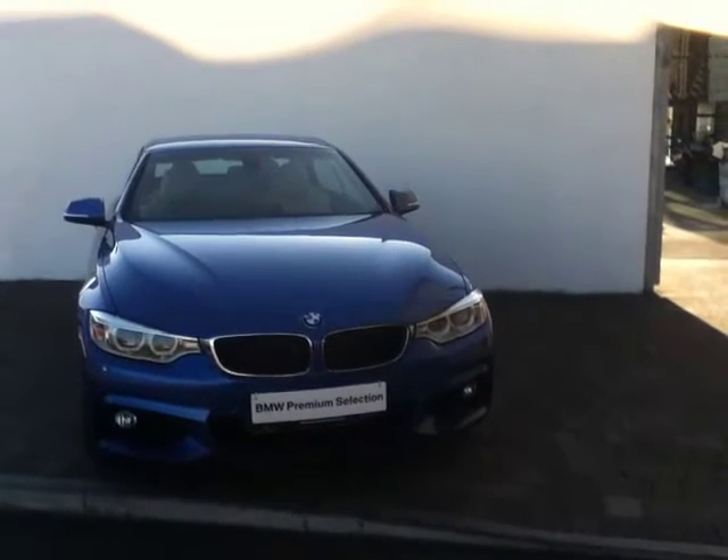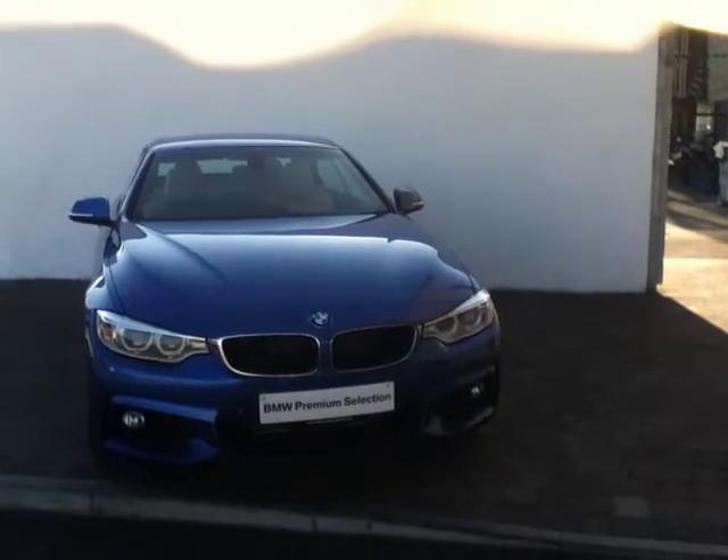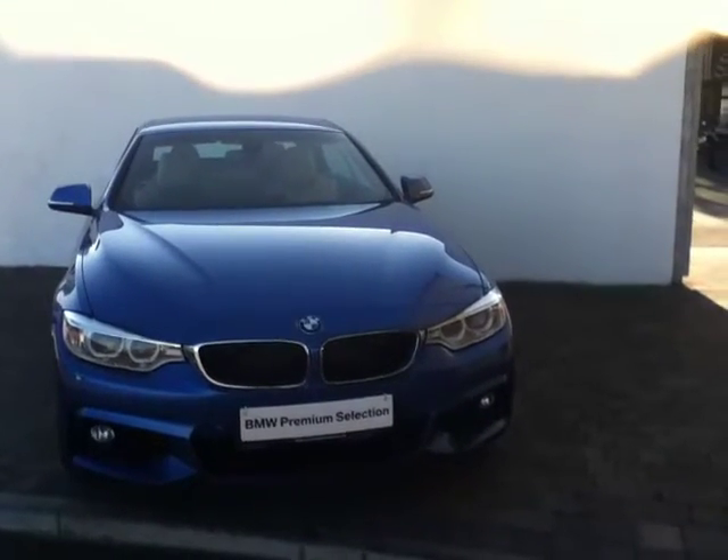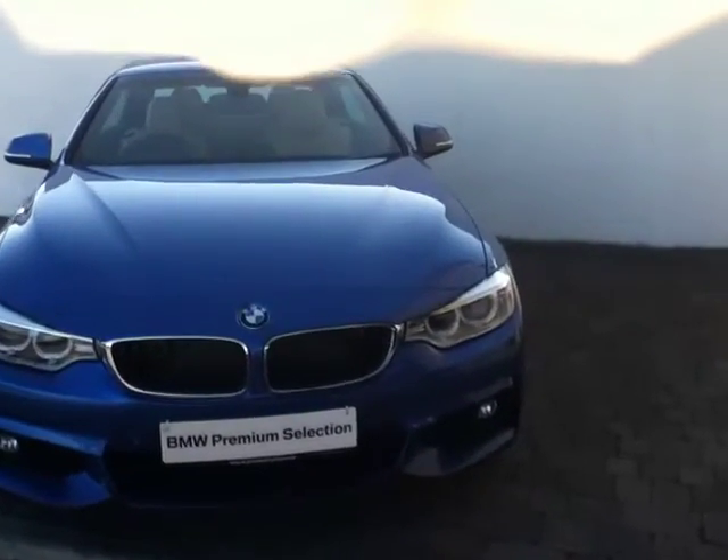The car that we have to show you today is this beautiful 2014 420D M Sport convertible that we have for sale. This car was only registered in February 2014 and as you can see it's finished in a beautiful ethical blue metallic paint.